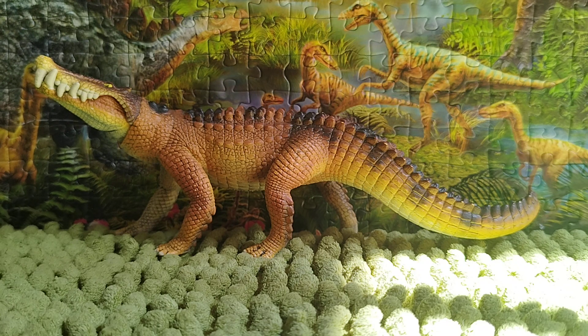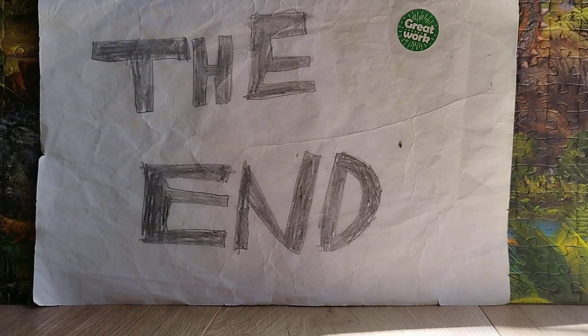Anyways, thank you guys so much for watching. Don't forget to hit the like, subscribe, and click the bell for notifications so you'll never miss a video. Leave a comment below, and I hope to see you for another review about the Collecta 2014 Mosasaurus. Goodbye everyone, see you all next time!